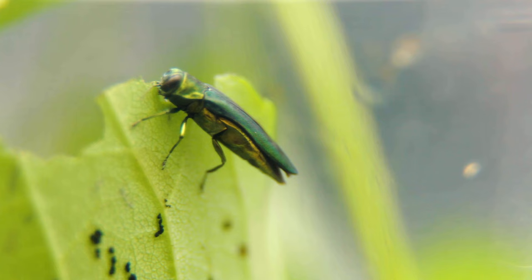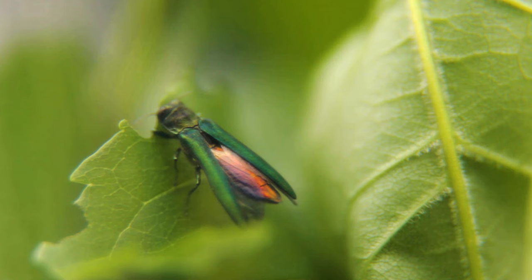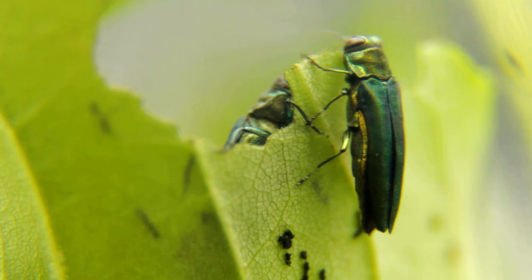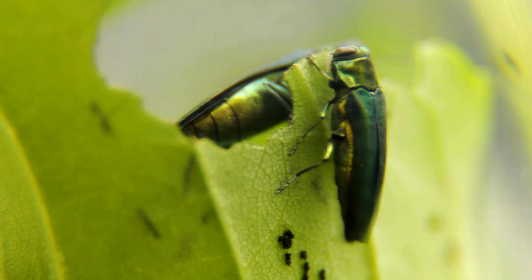The ash trees in the U.S. have never seen emerald ash borer before and therefore have not co-evolved with it and have no tree defenses. So emerald ash borer comes into the United States, they start feeding on native ash trees here, lay lots of eggs, develop well, survive well, cause lots of damage, and there are no natural enemies attacking the emerald ash borer — so you've got two things working in favor of the emerald ash borer.